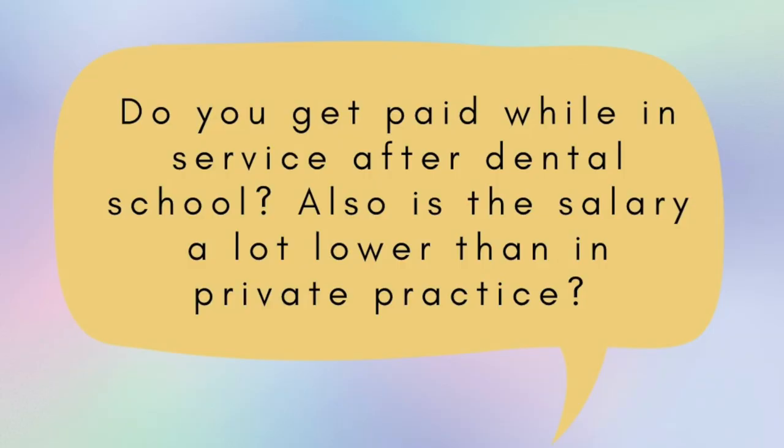You have the chance to choose where to go, with the caveat that you must choose a site that qualifies in terms of the HPSA score. After graduation, you have about six months to find a job. If you don't find a job within those six months, they might select a site for you — I'm not sure, since I found my job within six months — but there is fine print for that.